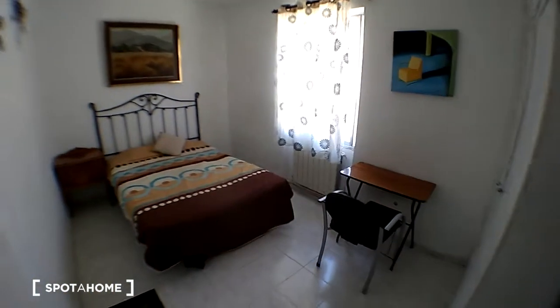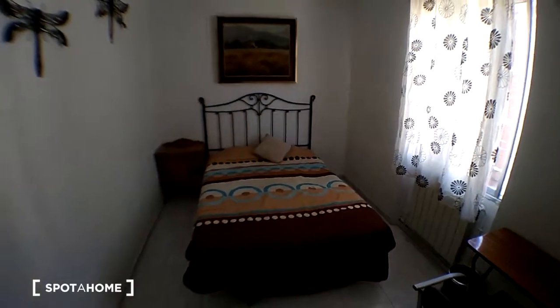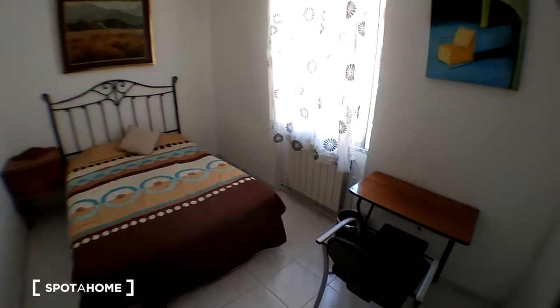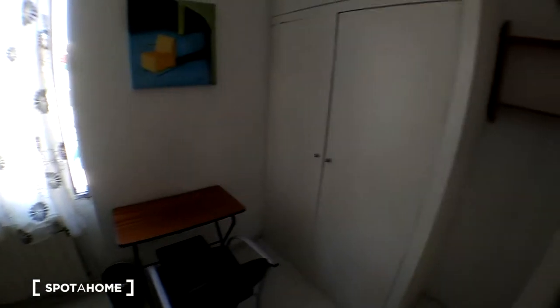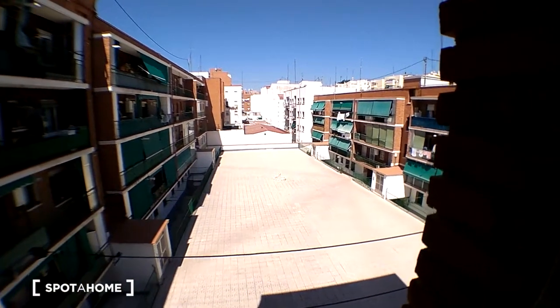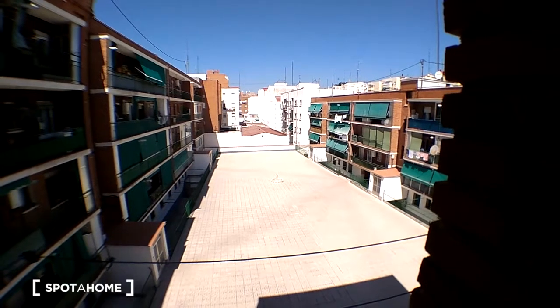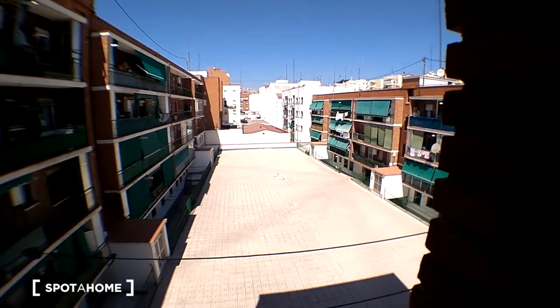And finally, we are in bedroom number 27. We have also a double bed, a small desk, and a built-in wardrobe. This is the view from the window — it's another interior patio, really quiet, with a lot of sun.